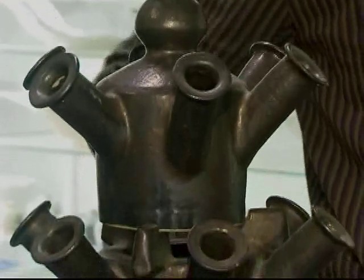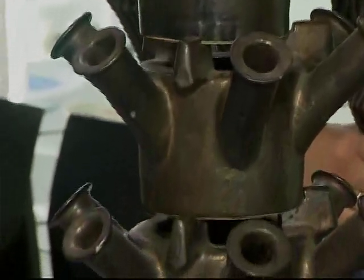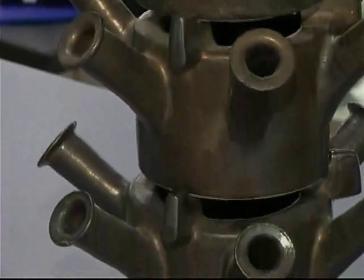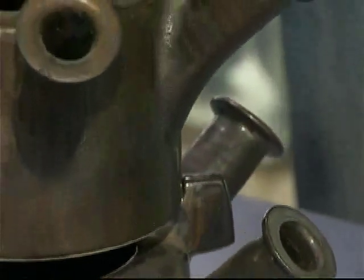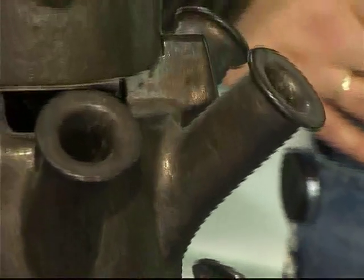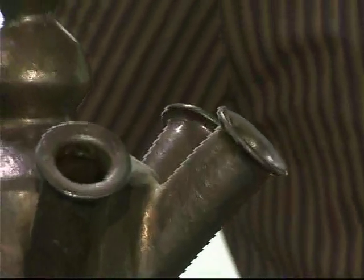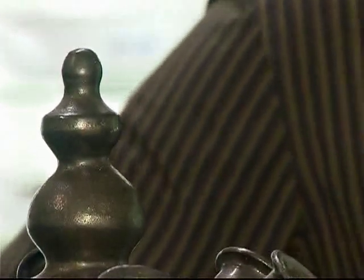Mary wilde graag bloemen erin steken. Vroeger werd het ook tulpenvaas genoemd, maar dat kan tegenwoordig niet meer. We zeggen bloemhouders, omdat in de archieven niet staat dat het alleen voor tulpen werd gebruikt — het werd voor diverse bloemen gebruikt. Het begrip tulpenhouder of tulpenvaas is een 19e-eeuws begrip. Tulpen zijn natuurlijk een icoon bij uitstek van de Nederlandse cultuur, vandaar dat men zei dat het een tulpenvaas was. Men vergat daarbij overigens dat de tulp van oorsprong uit Turkije komt, en ook een symbool is van de Turkse cultuur, en niet alleen de Nederlandse.